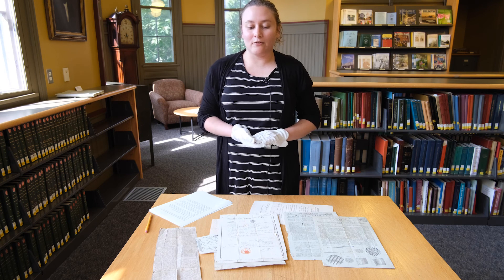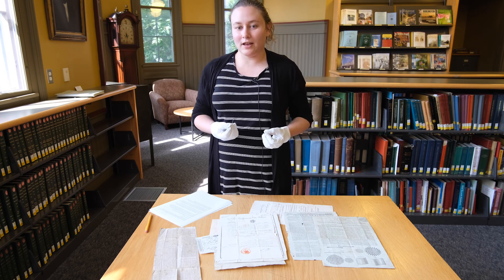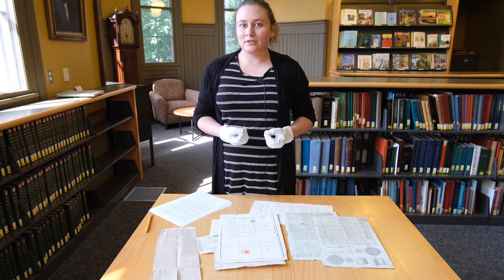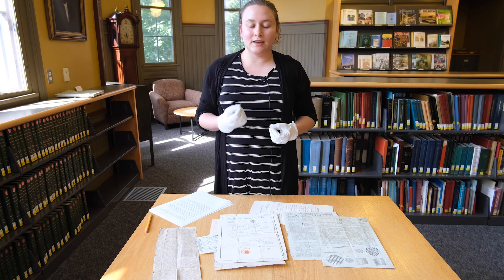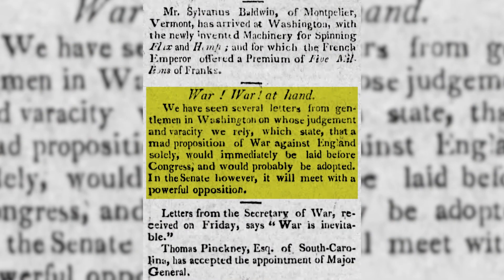We have a letter from Baldwin from 1813 really pleading with the head of the jury to come and look at his invention, because he's getting really anxious about the fact that the War of 1812 is in full swing. He writes about this fear of getting captured by the English should he leave any later than that date.